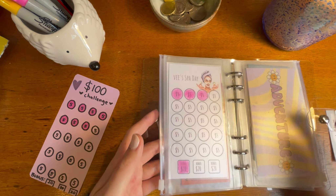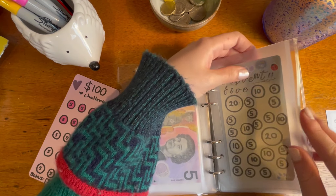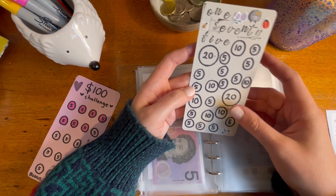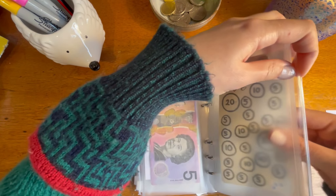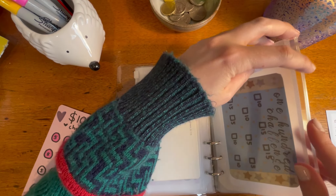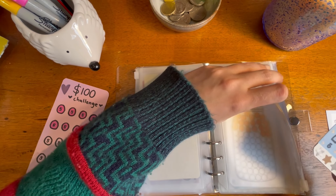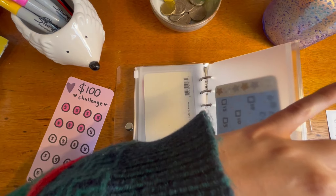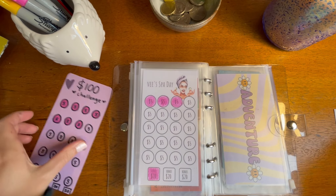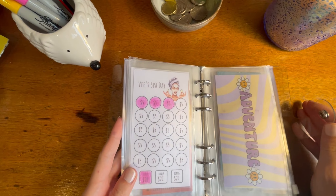I did create some other little challenges that I drew up myself — I've got the 175 with some random circles, and I've also made a 'save 100.' I don't know if I'm going to start these straight away; I was just having fun the other night. They're not super professional but that's okay. I just love that little spa challenge, it's so cute!